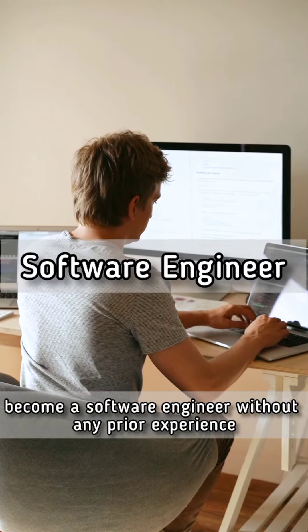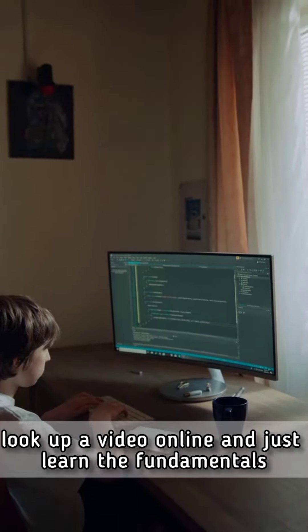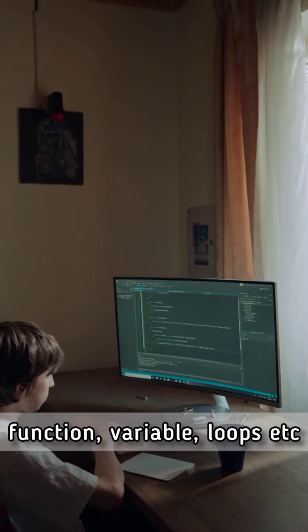Become a software engineer without any prior experience with these five tips. Number one, learn the basics of programming. Start with either Python or JavaScript, look up a video online, and just learn the fundamentals: functions, variables, loops, etc.